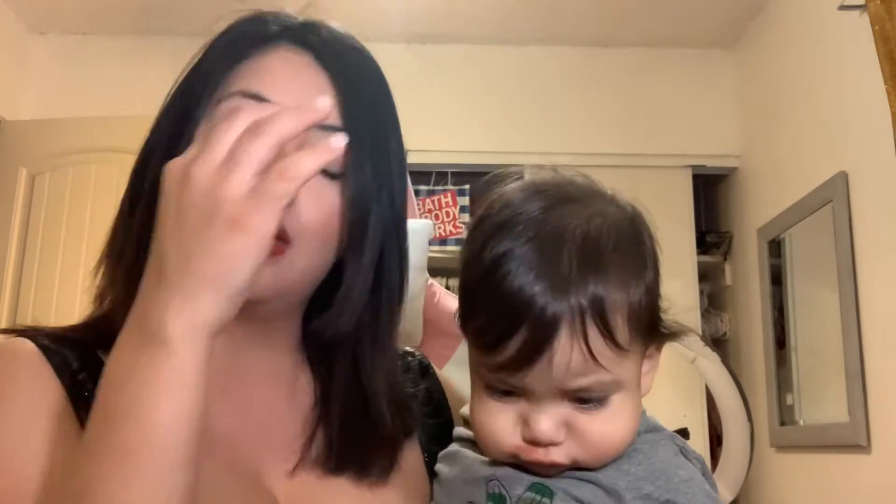Hi guys, welcome back to my channel! If you guys are new here, hi, my name is Crystal. I'm gonna be doing a BoxyCharm unboxing with you guys — this is for the month of October. I was waiting for it to come for so long but I finally got it, so I already opened it and I'm just going to show you what I got inside.